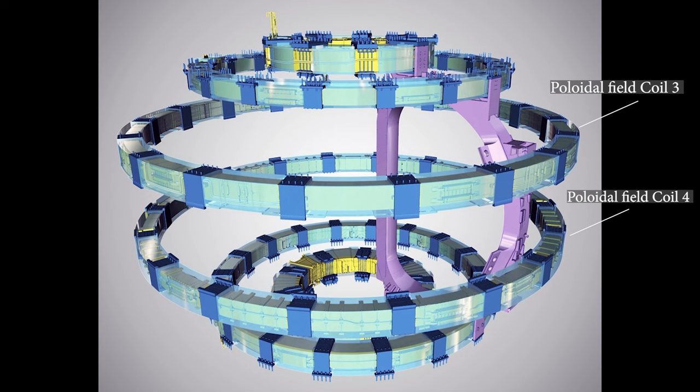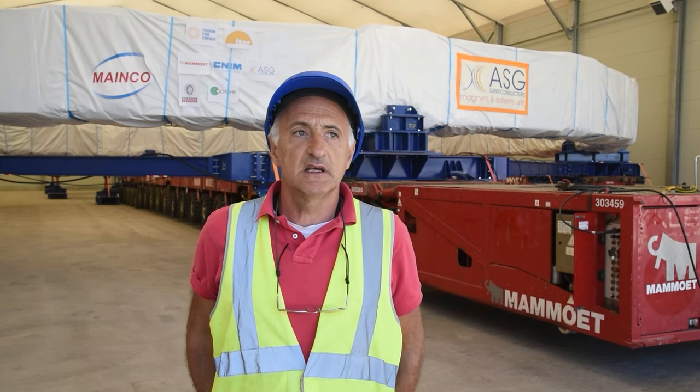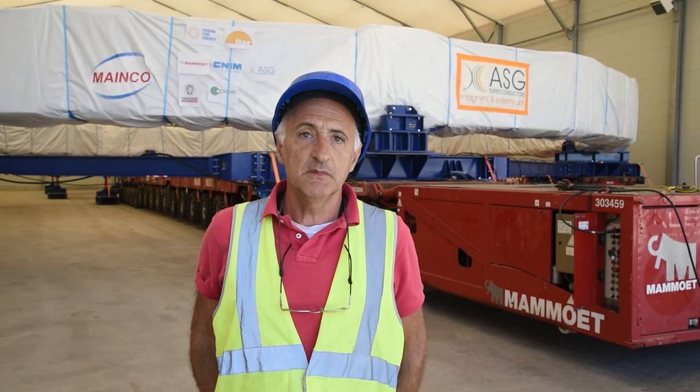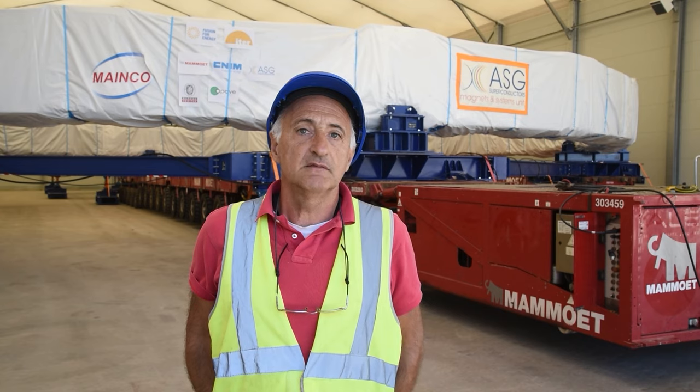There is one last coil, which is the brother of PF4. It's PF3. It is of the same size. The two of them are going to be assembled on the machine one on top of the other, at a distance of about 4 meters. And this one will be ready next year, about March-April time, after which all the PF coils will have been built.